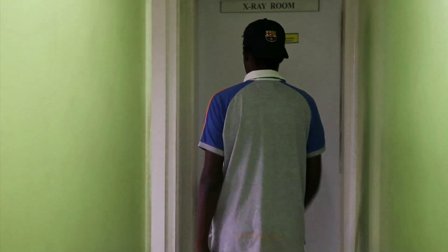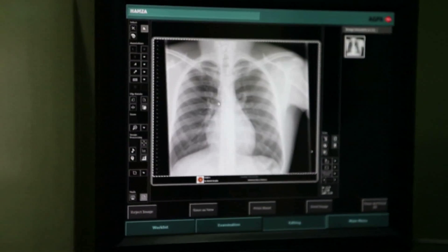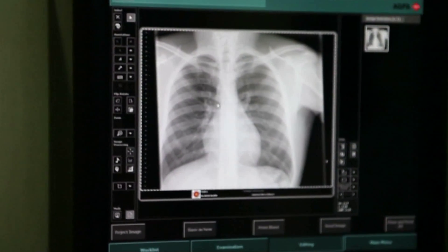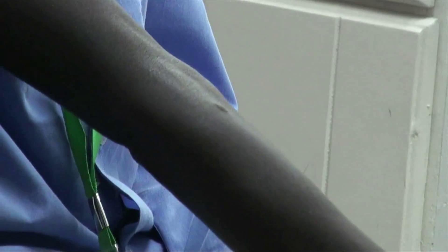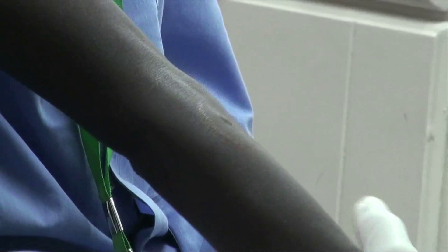A radiographer positions the client correctly for his or her chest X-ray. The X-ray will be read with a focus on tuberculosis. A tuberculosis skin test, called a MAN2 test, is also carried out.